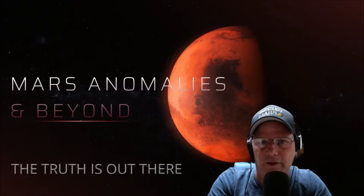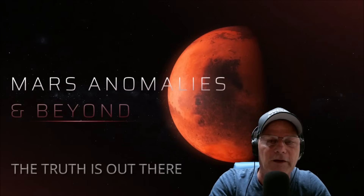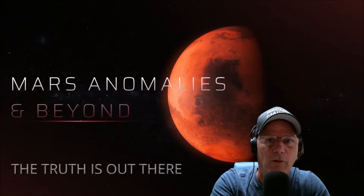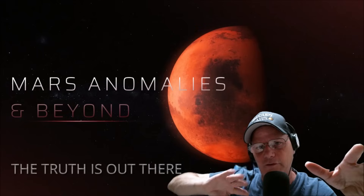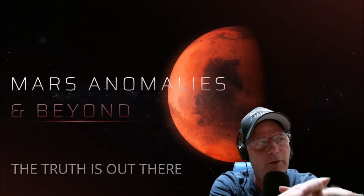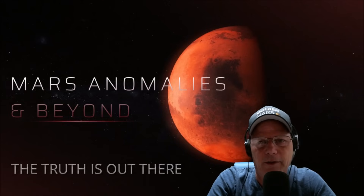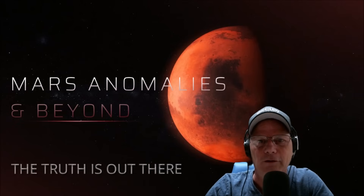Welcome back everyone. In this video we're going to have a look at Deimos, one of Mars's moons. This photo I'm going to show you is from the UAE, the United Arab Emirates space program. I applaud them for going there, orbiting and researching both Mars and the moon. The part of the moon facing the Martian surface was being researched from the rovers themselves — must be pretty good equipment. My question is: is Deimos a moon or something else? Is it natural or not? Let's jump right in.